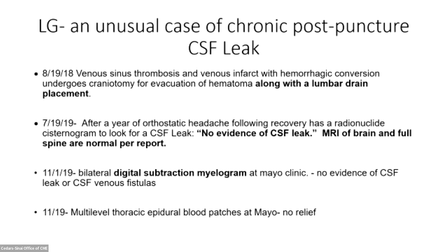Her MRI of the brain and full spine were normal per the report. She underwent an appropriate and aggressive evaluation — they were looking for a CSF venous fistula and did bilateral digital subtraction myelograms at Mayo, showing no evidence of a CSF leak. She had several multilevel thoracic epidural blood patches at Mayo with no relief.